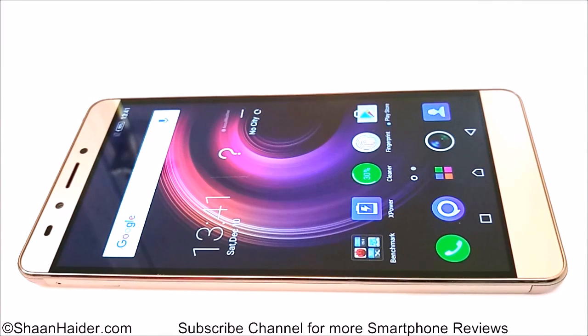Hey guys, this is Sean from Seanthead.com and in this video we are going to perform the AnTuTu benchmarking test on the Infinix Note 3 Pro smartphone. We will be seeing how much score it's going to achieve and we will compare the result with the rest of the smartphones as well.